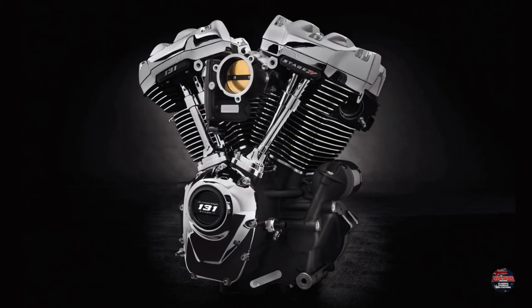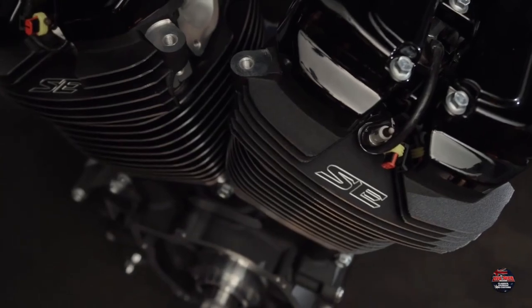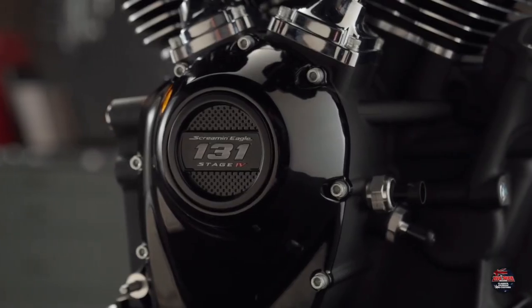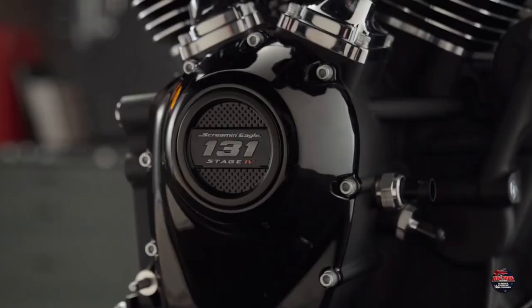Get a load of what Harley-Davidson have given us to play with for a couple of weeks. It's a Road Glide Special fitted with the Stage 4 131 crate motor, the largest displacement motor Harley have ever produced. And as the name suggests, it's a crate motor, so it comes in a box, which means it'll fit 2017 Touring models upwards.